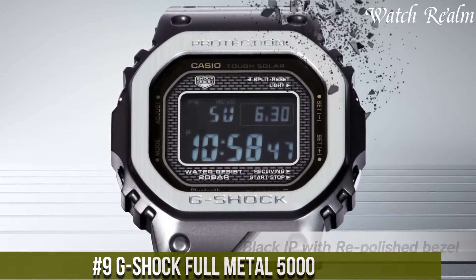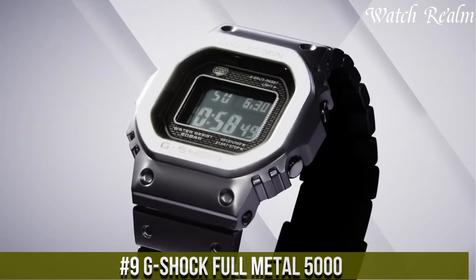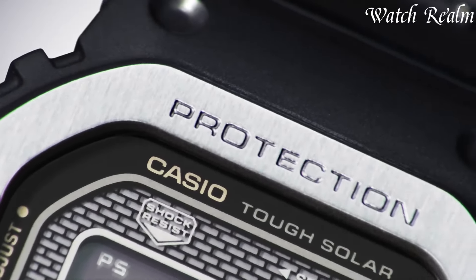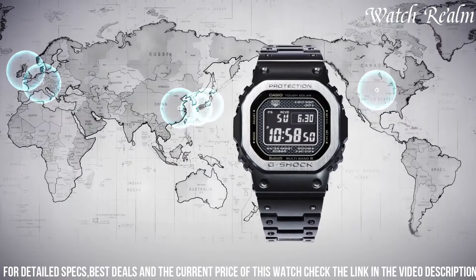Number 9. The G-Shock Full Metal 5000 amalgamates the iconic toughness of G-Shock with a refined, all-metal construction, showcasing a modern interpretation of the classic design. Encased in durable stainless steel with a 49mm diameter, this timepiece merges resilience with sophistication.